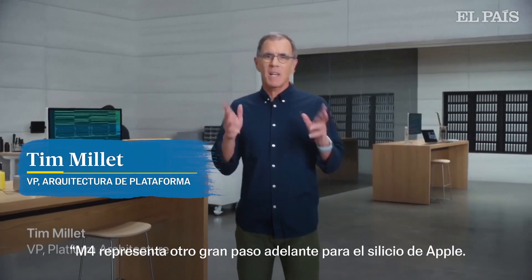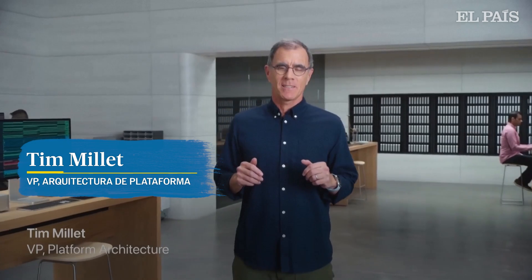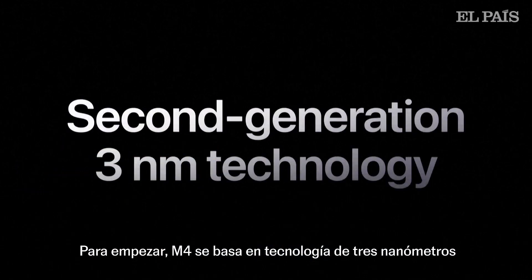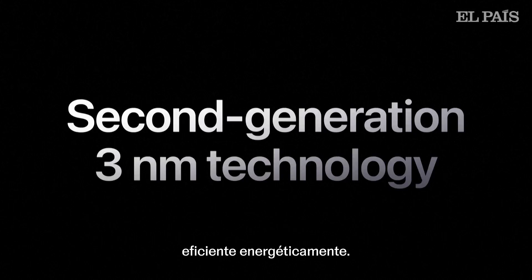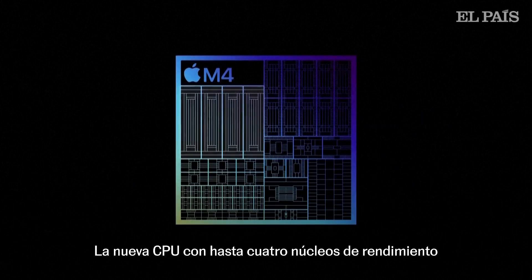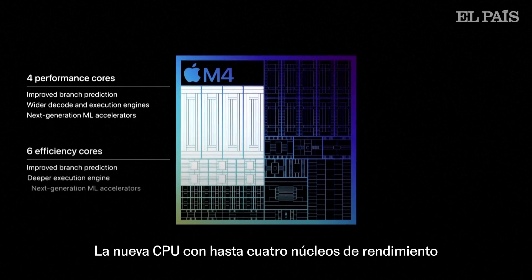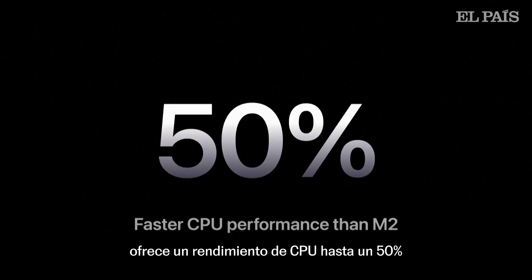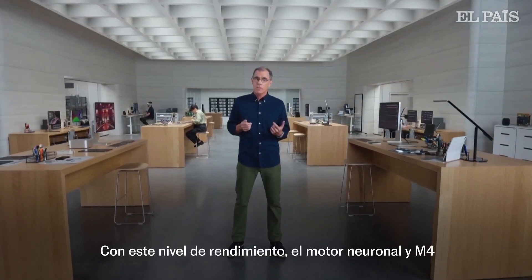M4 represents another big step forward for Apple Silicon. M4 is built on second-generation 3-nanometer technology that's even more power efficient. The new CPU with up to four performance cores and now with six efficiency cores, all with next-generation ML accelerators, delivers up to 50% faster CPU performance over M2.